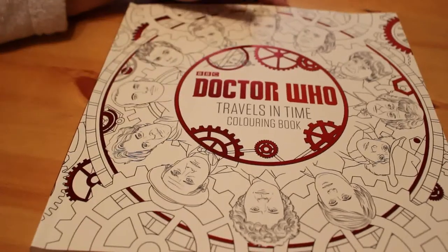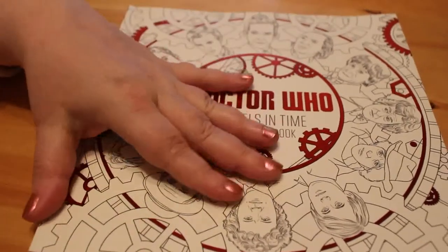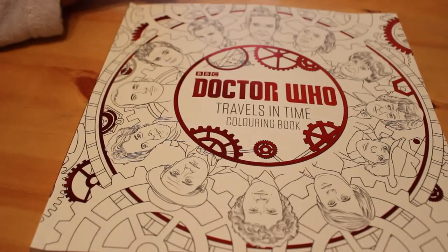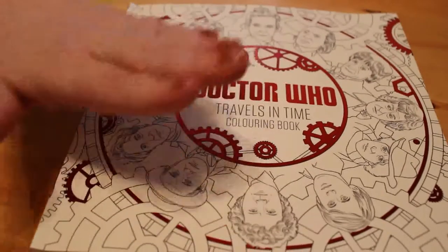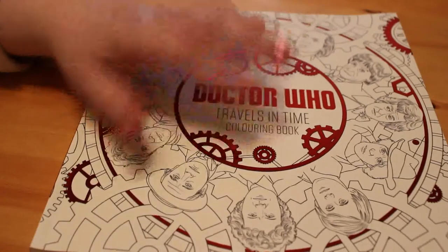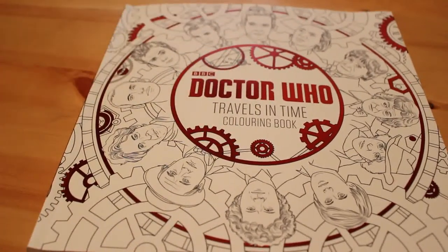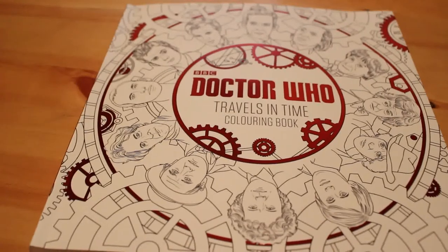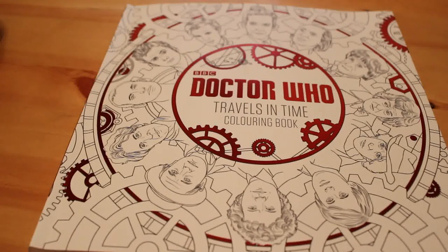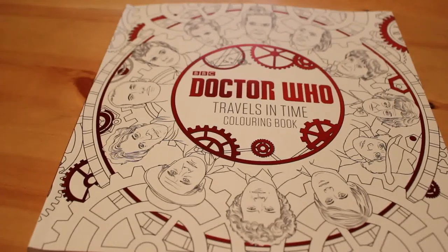Anyway, that is the Doctor Who colouring book — the Travels in Time one, that's book two — because there is another one which I have and you have seen before, as I completed a picture from it in one of my completed pictures videos. I'm looking forward to colouring this one — I think I prefer this one because I just like the pictures better, but I still like them both. I will leave a link below where you can buy this book from Amazon. Please be aware that I am an Amazon affiliate, so if you purchase it via the link I provide I will receive a small commission — it won't cost you anything, it comes out of Amazon's money. See you all soon, bye!